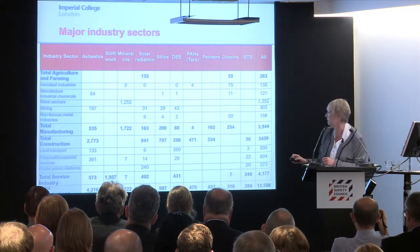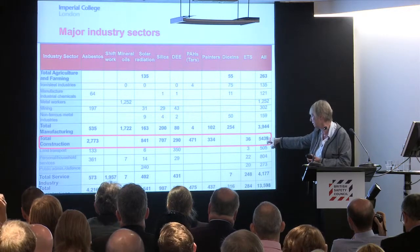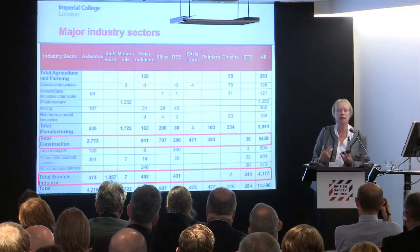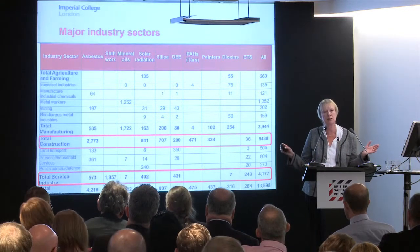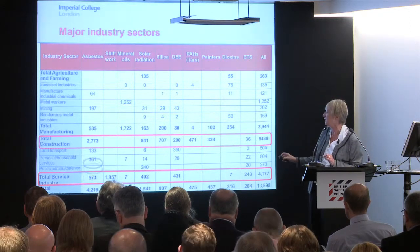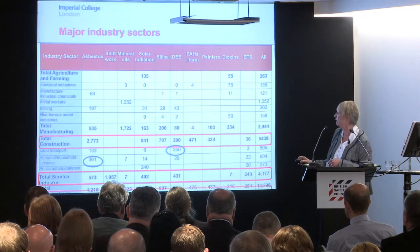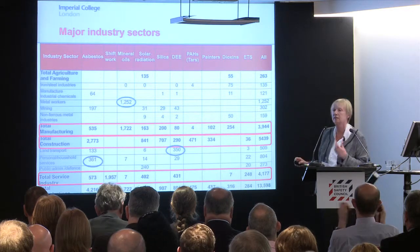Which industries? Here's where the construction industry comes up. A large proportion — 5,500 of the 13,500 — are occurring in the construction industry. Followed by service industries such as repairs, domestic services, dry cleaning, and hairdressing, where exposures are low but an awful lot of people are exposed to low levels, so we mustn't forget them. It's not just the highly exposed people. Transport is also notable, where diesel engine exhaust comes out high. Next is manufacturing, where metal workers and mineral oils — both dermal and inhalation — are very important. Followed by a small number associated with agriculture and farming.